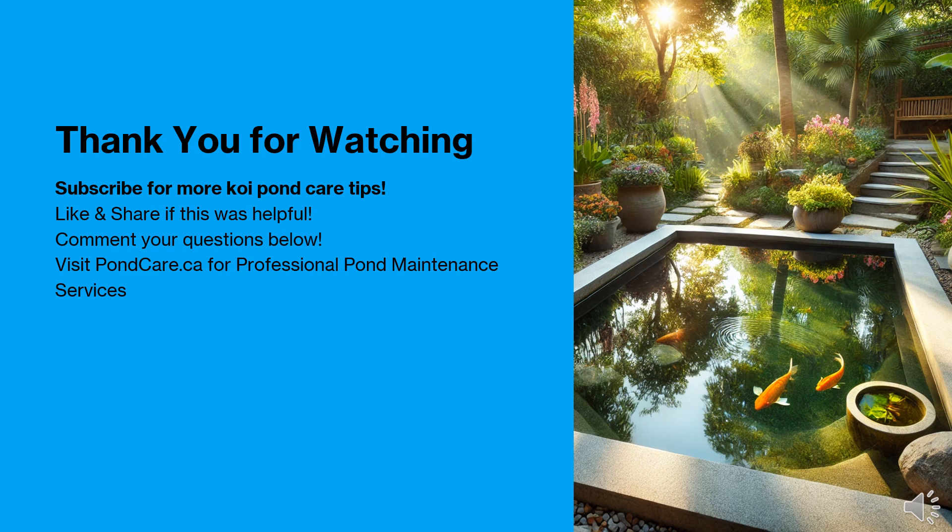Thank you for watching. We hope this guide helps you choose the perfect pump for your pond. Subscribe for more koi pond care tips and visit pondcare.ca for professional pond maintenance services.